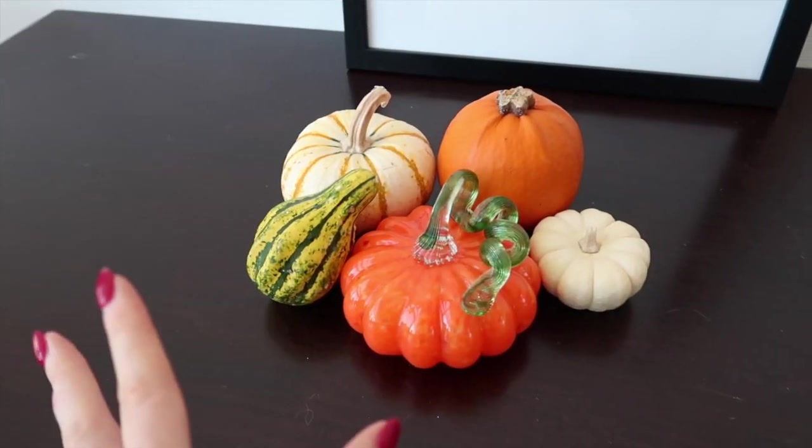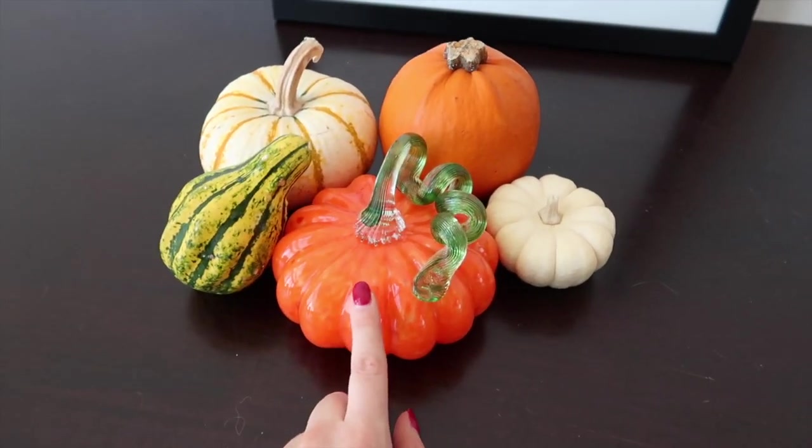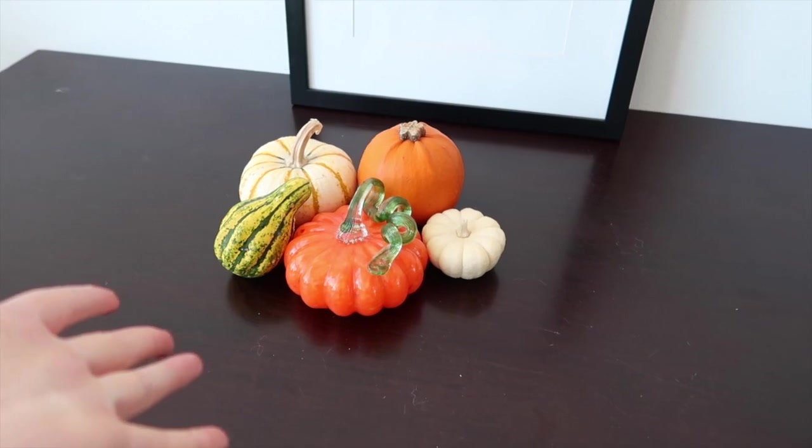This is a cute little arrangement, but I feel like it's missing something. My mom actually ordered this for me from Amazon. But here is our little fall pumpkin collection for the time being. For fall decor, I figured we could just cozy up on the sofa and go through some of the things that I got.